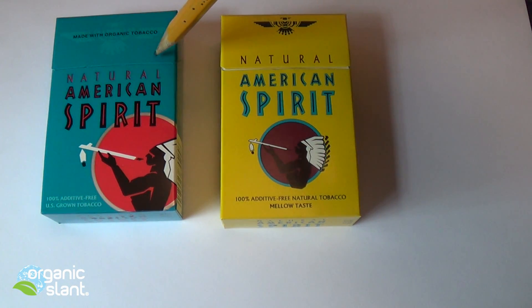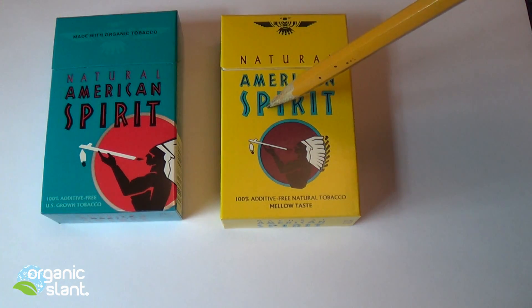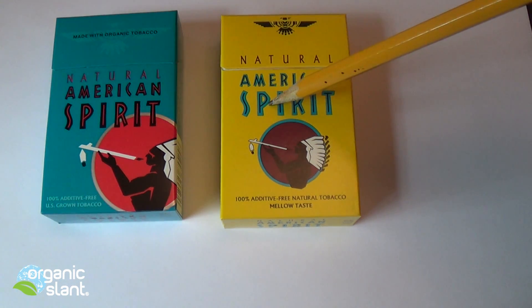The reason why I am testing these natural American Spirit cigarettes — the organic ones — is because I already tested the regular variety of the American Spirit that is not organic.